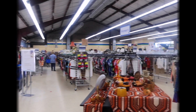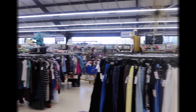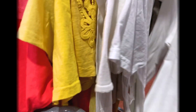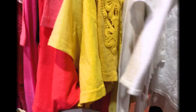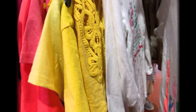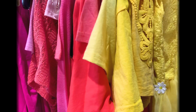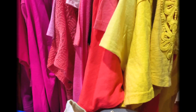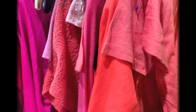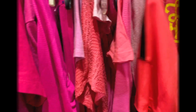Hey guys, welcome to day two of Vlogmas! In today's video I'm going to be sharing some tips on how to thrift the y2k style specifically, and I'm going to have a haul at the end of this video of some of the items that I picked up during this thrift trip. With that all being said, let's get into the tips — I have some pointers I can give you guys about thrifting in general.